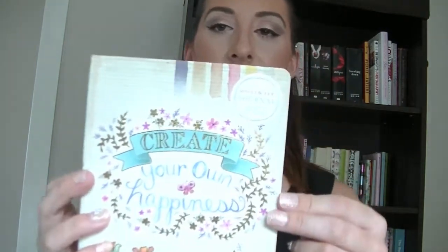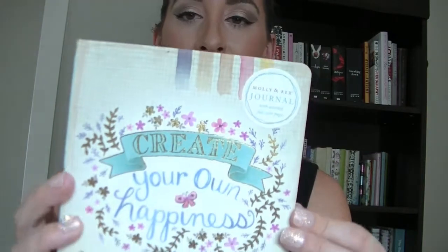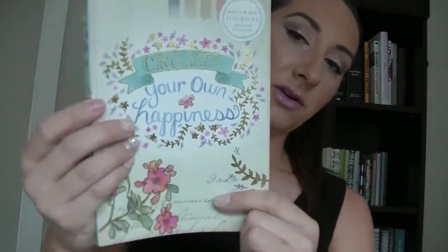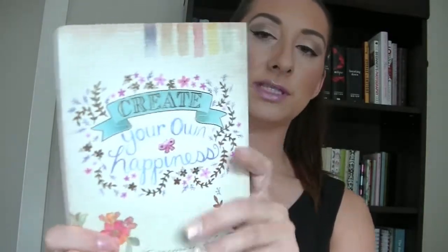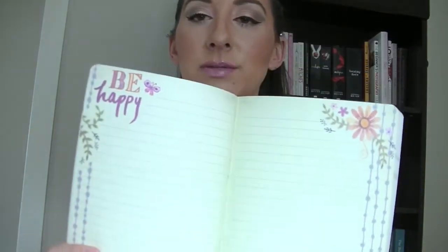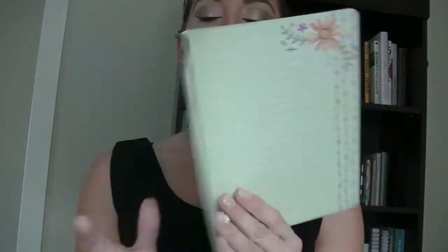This next one I absolutely love — it says 'Create Your Own Happiness.' The journal is by Molly and Rex and it has assorted full-color pages. It's just gorgeous. It's not a hardcover style, it's a little bit more flimsy, but you can see the beautiful gold in there. Inside, the pages are really cute — they're all lined but in really really fun colors.